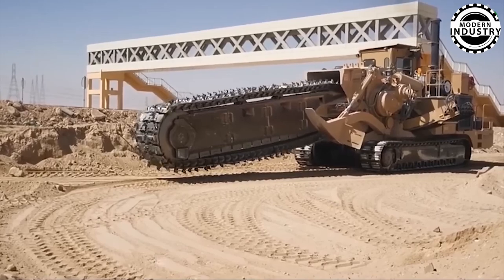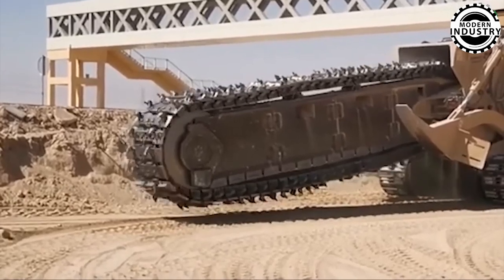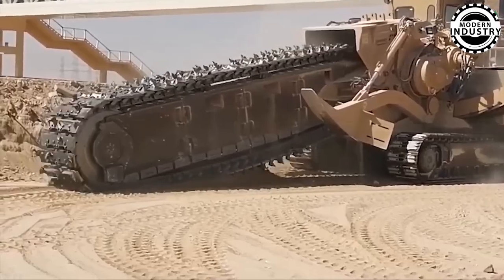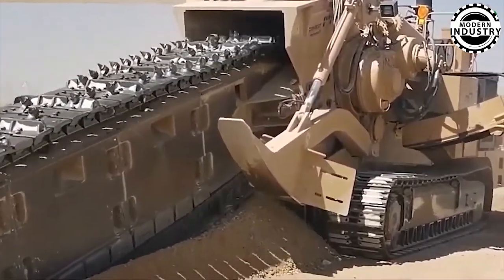In a striking display of power, the earth-moving machine can obliterate vehicles with a single blow. Within seconds, it transforms cars into heaps of scrap metal, paving the way for recycling and reuse — an impressive demonstration of modern technology in demolition and sustainability.